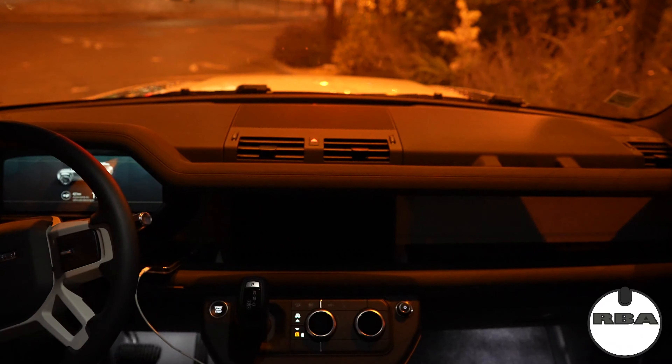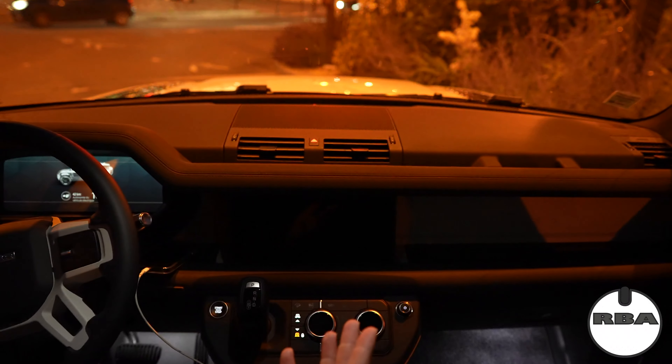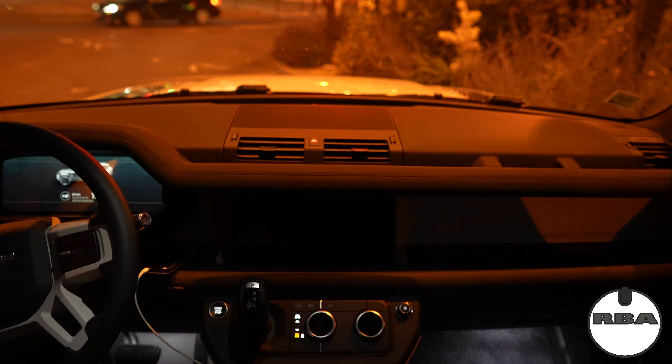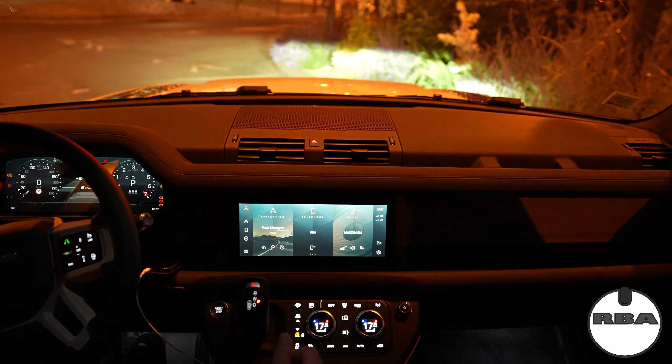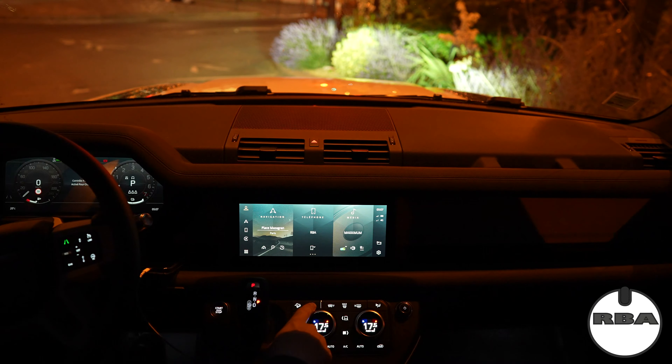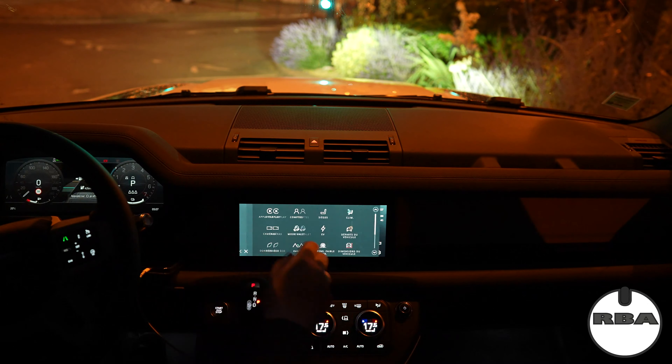Hey guys, welcome to this new video. We are going to do an EV mode test. It's 5:06 in the morning, I'm supposed to go to work, and I have right now 100% battery with 42 kilometers of range. It was 44 when I left my garage, so let's start. I've chosen EV mode and let's go — 100%, 42 kilometers.